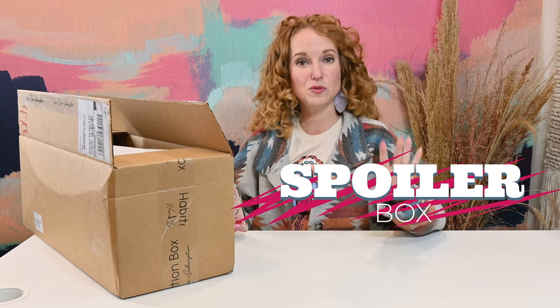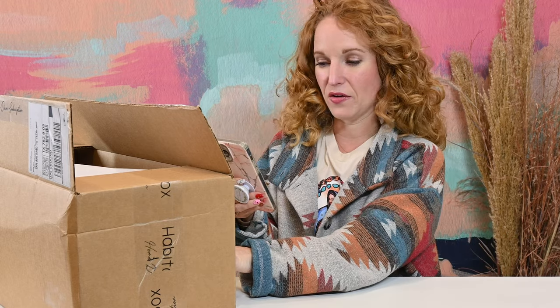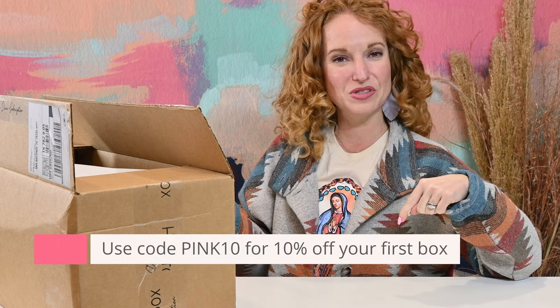This is a spoiler showing what's coming in the January box, so if you don't want to see that, bounce to another video. The regular Habitation box is $79.99 and the Elite, which I have here, is $130. There is free shipping with every box and prepaid discounts — if you order six months in advance you save more per box. You can also use code PINK10 to get 10% off your first subscription.